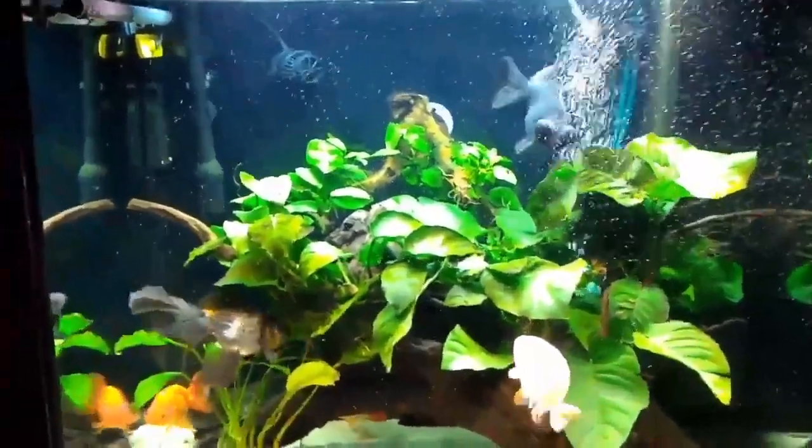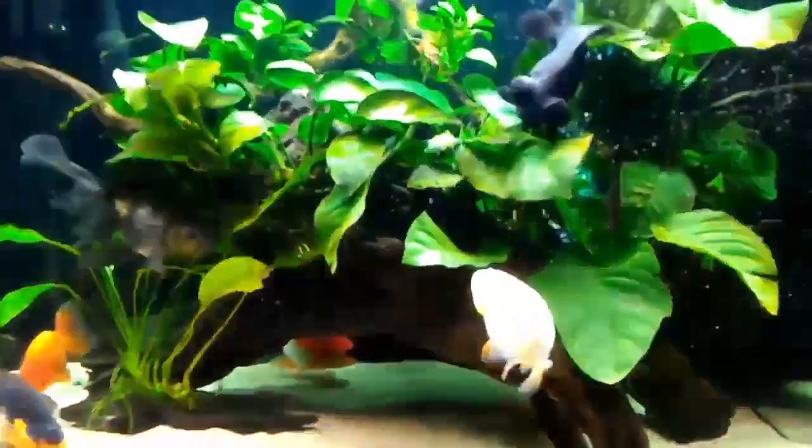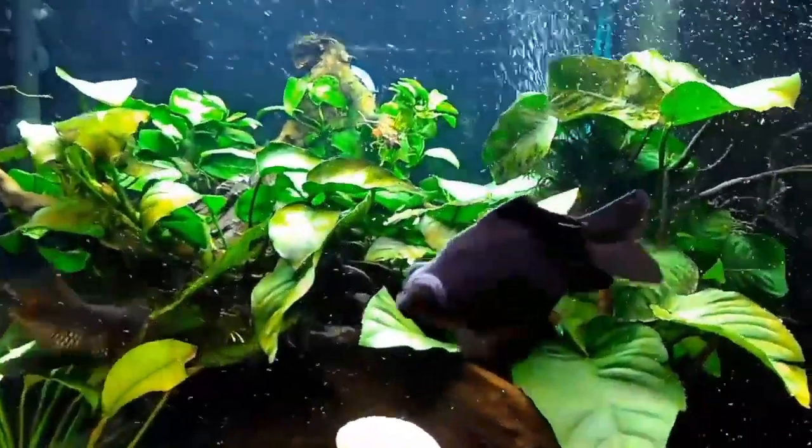Fifth is color change. Some females can become brighter or change color slightly when they are ready to spawn.